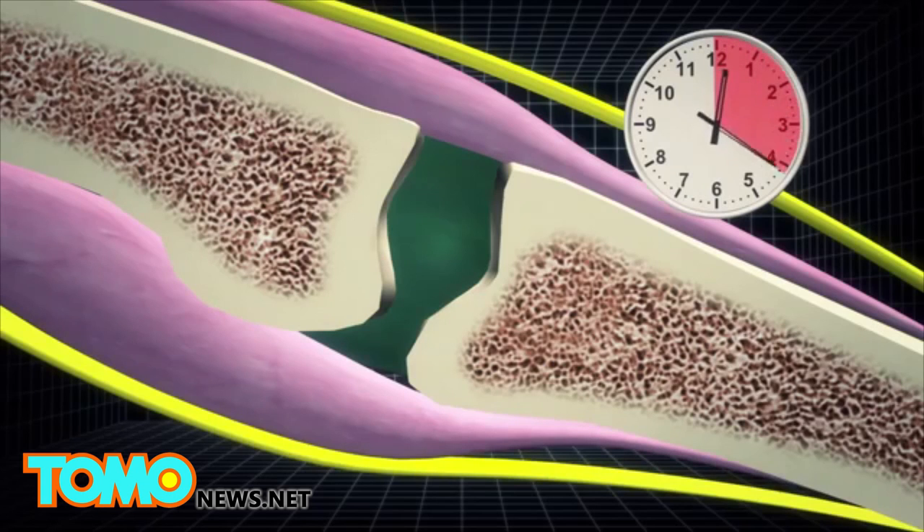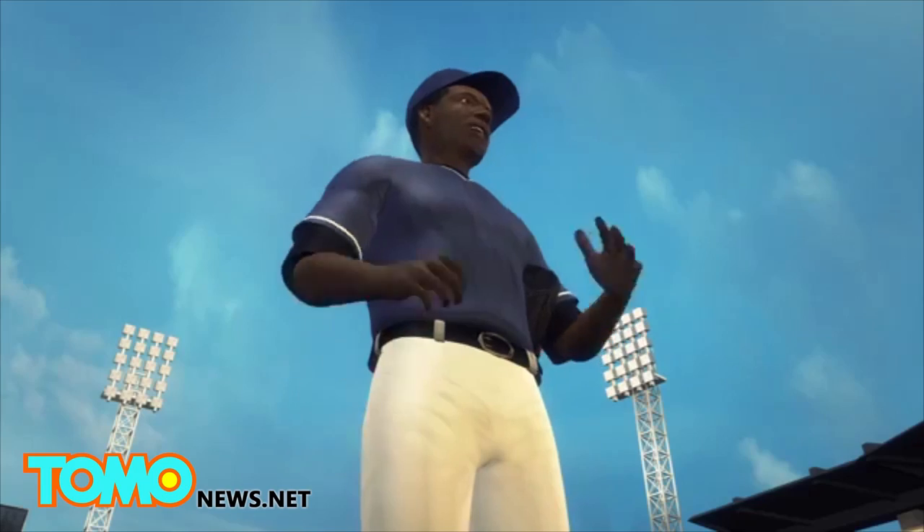Historically, it was believed the signature sound we hear when popping our joints comes from a sudden collapse of the cavitation bubble.